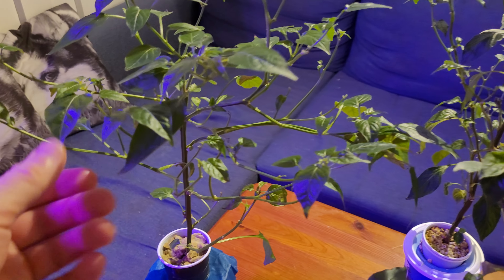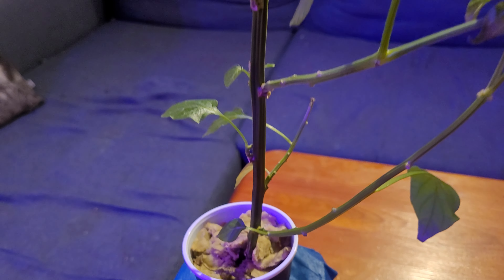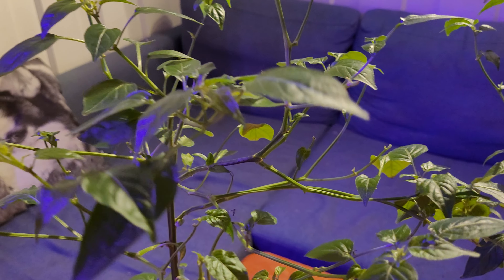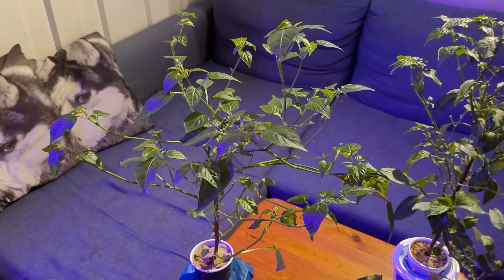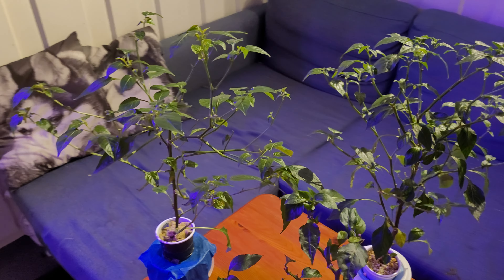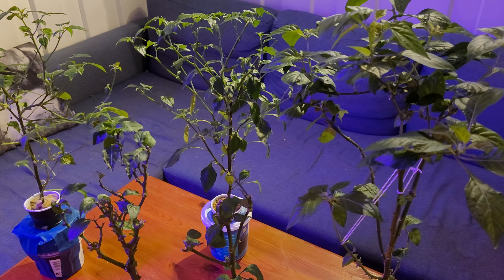This is the lemon drop plant — it looked very nice before. You can see here it's losing everything. I gave it a few days after I came back home, then I started checking under the leaves, and the thrips were back, in much larger numbers than last time.